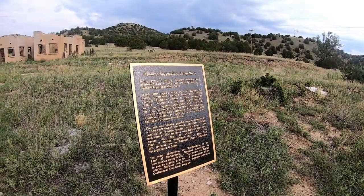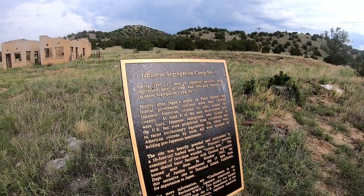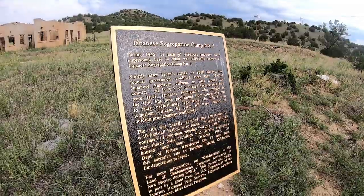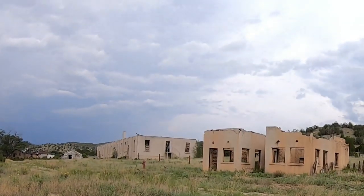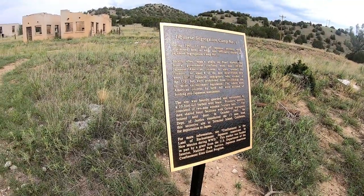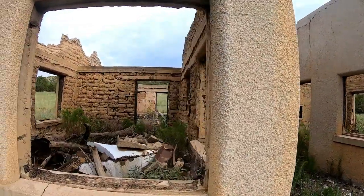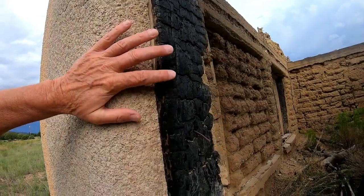Earlier I said it was German, but yeah, there were so many different things at the fort here at Fort Stanton. This is the Japanese segregation camp number one - you can pause the video to read the sign. After the attack on Pearl Harbor, the government confined more than 120,000 Japanese American citizens. Next door, down the way a little bit, the men shared basic facilities with a German segregation camp. Look at those adobe walls - all this was on fire at one point.